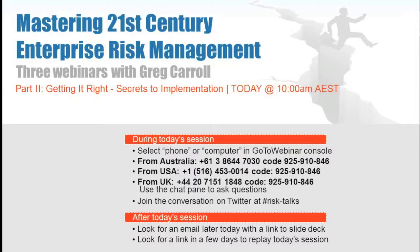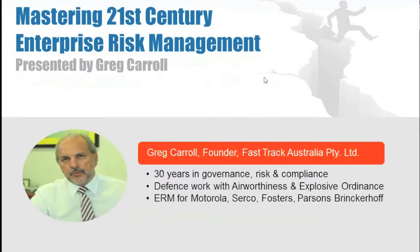Welcome to part two of our webinar series on Mastering 21st Century Enterprise Risk Management. This week we discuss 'Getting It Right: Implementing Risk Management.' The call will be recorded for later replay and copies of the slide deck will be made available. Implementing the right enterprise risk management system can mean turning compliance and risk management from an obligatory overhead into a valuable strategic performance and management tool available throughout all levels of management.